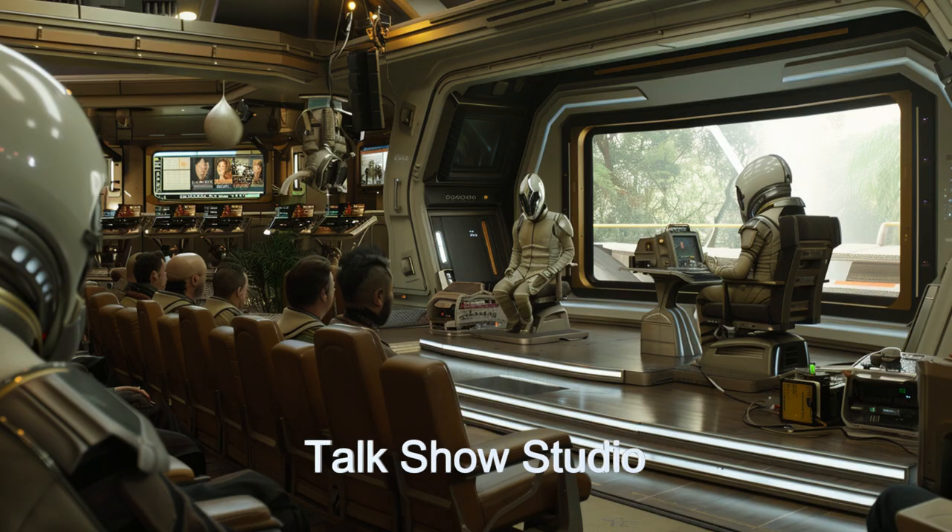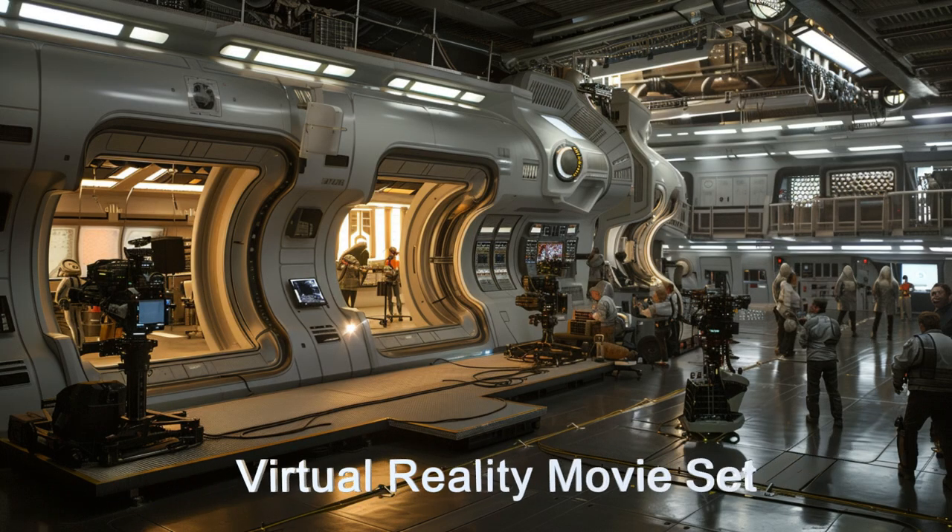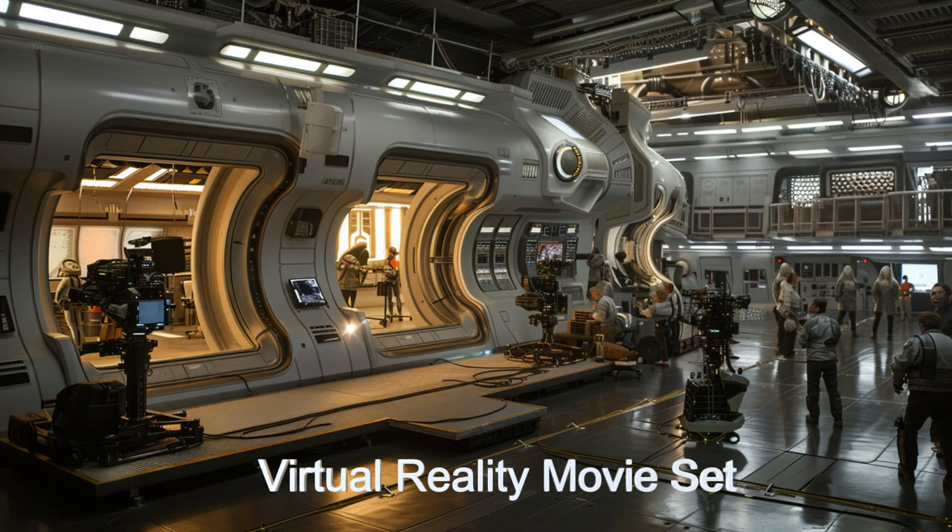Designed with multi-species accommodation, the studio ensures a comfortable and productive environment for all alien species. AI-driven scriptwriting systems assist in crafting compelling narratives, while virtual reality studios offer fully immersive environments for actors and directors.